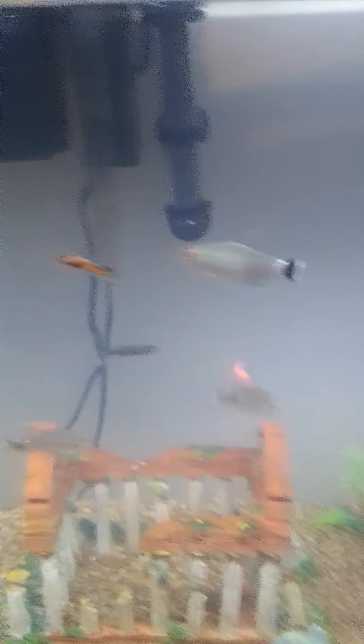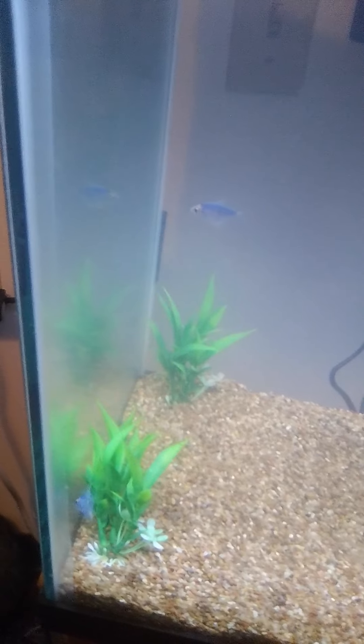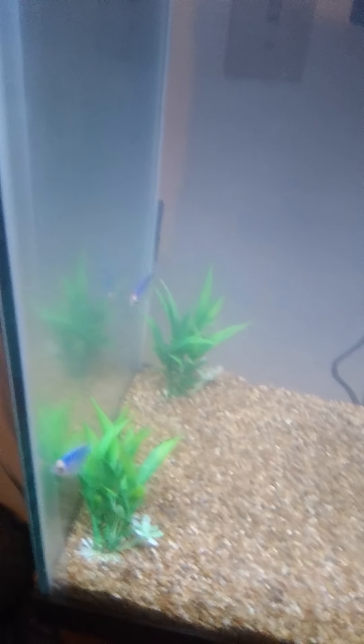Anyway, just showing you my fish. They're so cute. A 20-gallon tank is more than enough for these fish, and I'm not going to add any more fish to the tank. They're a schooling fish, so you need at least five of them — or you can get six, but five is plenty.